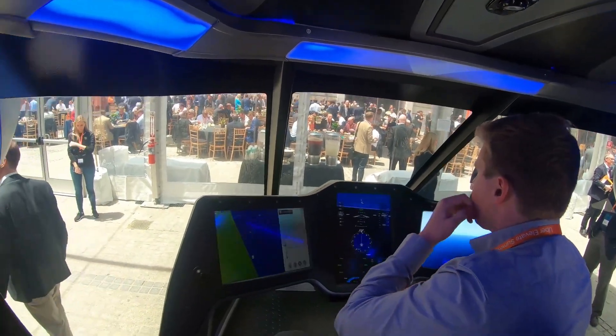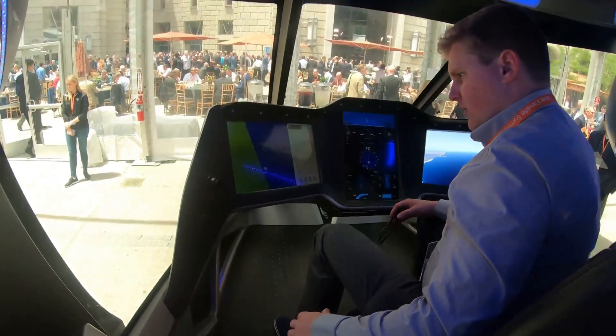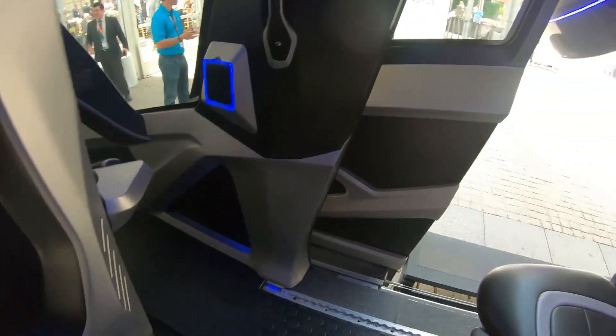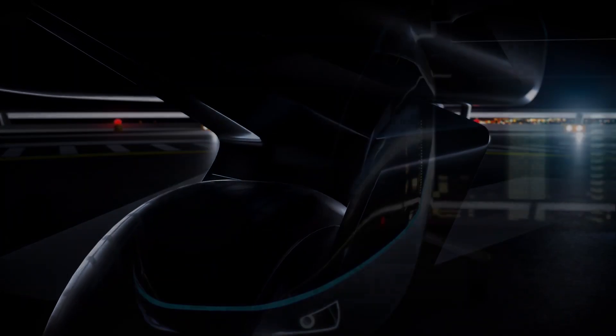The Bell Nexus has the potential to revolutionize urban transportation. It could provide a fast, efficient, and environmentally friendly way to travel between different parts of a city. The Nexus could also be used to transport people to and from airports, or to provide emergency medical services.